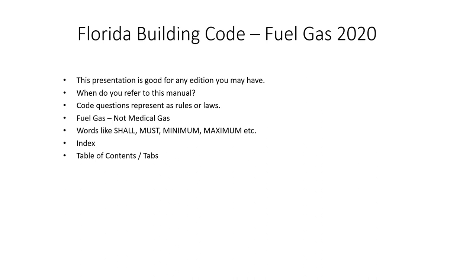This is Jack Sheffield, Jack the Exam Guy, talking Florida Building Code fuel gas. Now this presentation is coming out of the 2020 fuel gas code, but if you have a 2017, 2023, or whatever version you have, this will work. Your page number might be one or two pages different, but you should be able to navigate that without a problem.